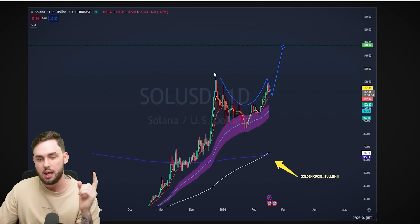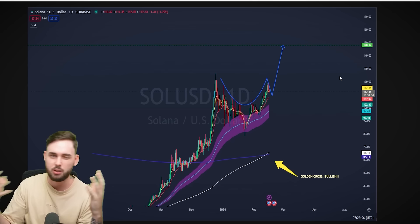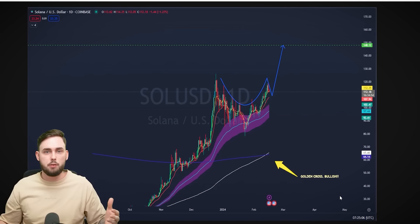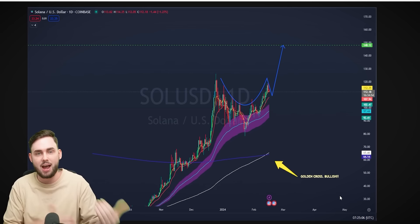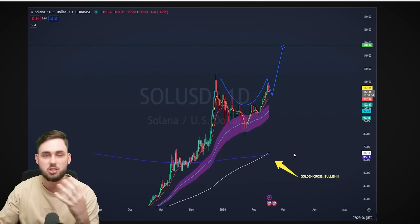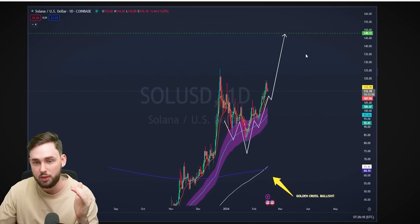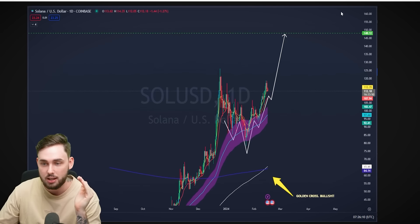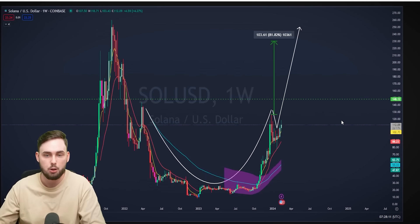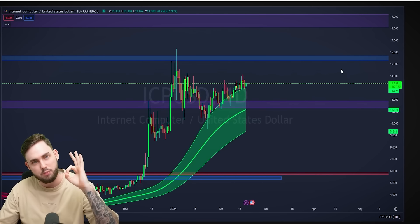On the daily timeframe, Solana has created a cup and handle. We're looking at about $148 as the next leg up. It did have a golden cross recently form. Solana recently crossed over 800 days since trading, which means we now have the 200-day moving average crossed over the 800-day moving average — a very strong golden cross, which is a very bullish sign. There's also an inverse head and shoulders pattern, with the $148 level as the next resistance. On the weekly timeframe, there's a multi-year cup and handle growing as well — a strong indication Solana is primed for its massive parabolic run.